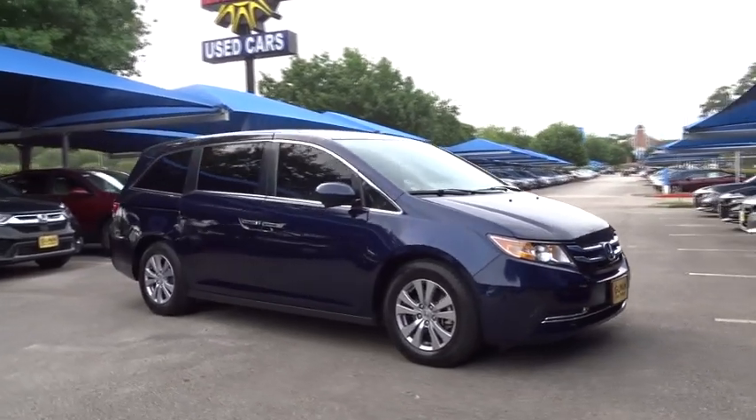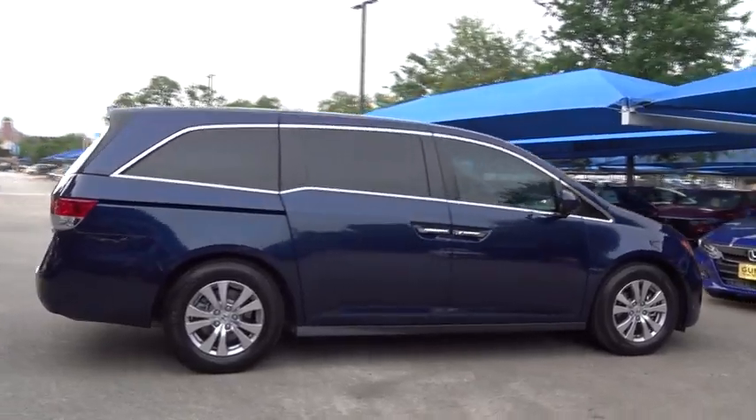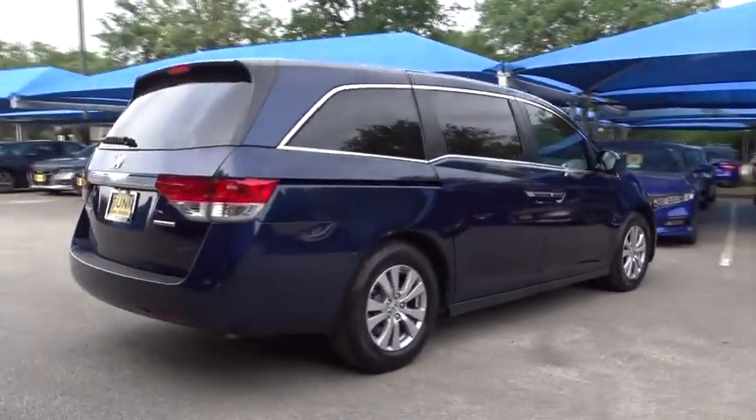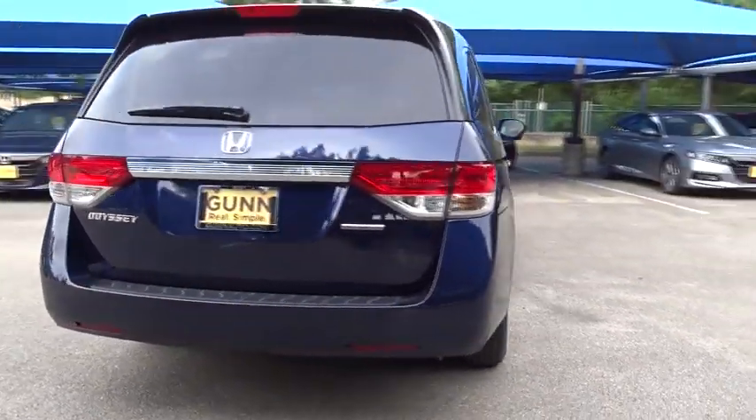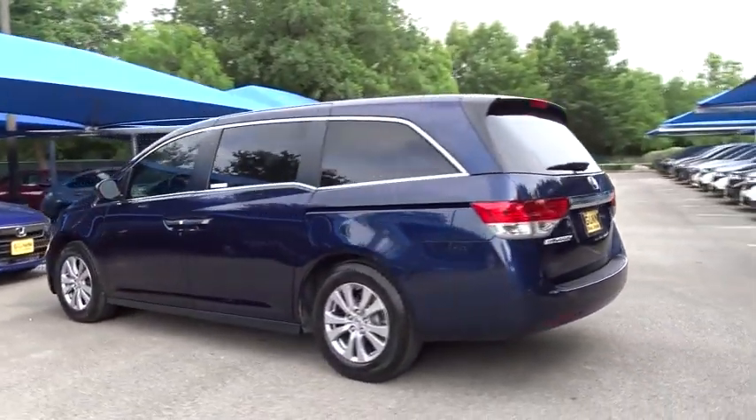The 2016 Honda Odyssey. The Honda Odyssey is a showcase of distinguished style, captivating technology, and advanced safety features — a must for all families. This vehicle has less than 40,000 miles.